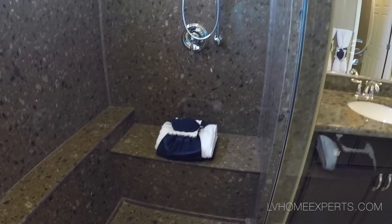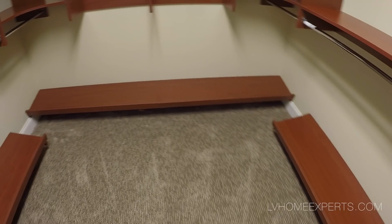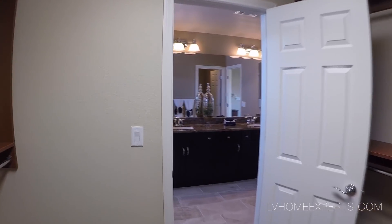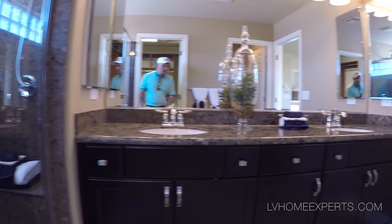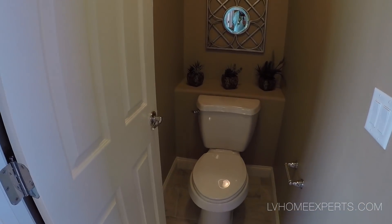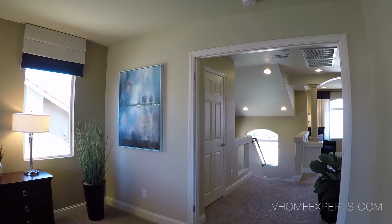All bedrooms are on the third floor. Closet space looks to be about 10 by 10, and as you can see right there is your attic access. The room is probably 20 by 15 — not that huge. HOA around here is about $15 a month.